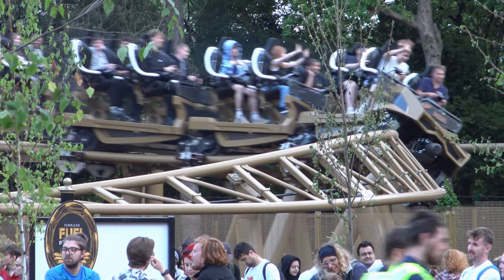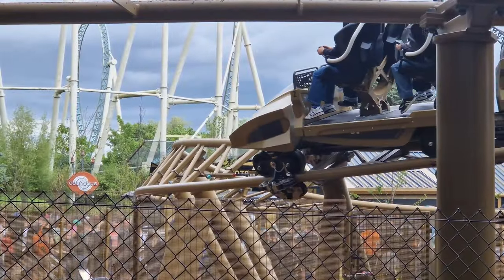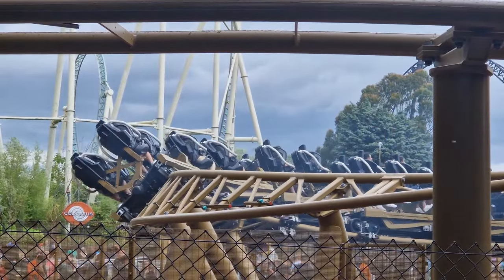The ride experience begins with a slow outer bank to turn the train around. This is almost like a little bonus to start the ride before the lift hill, and gently tips riders to the left — more noticeable if you're sat on that side of the train — aided by those awesome lap bar restraints.